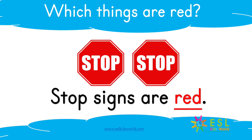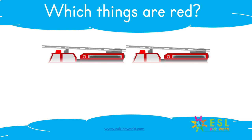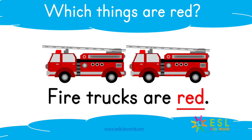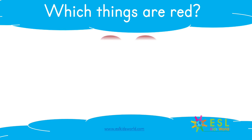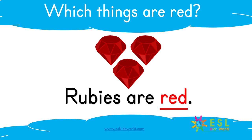Stop signs are red. Which things are red? Fire trucks are red. Which things are red? Rubies are red.